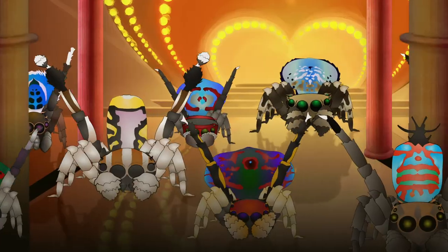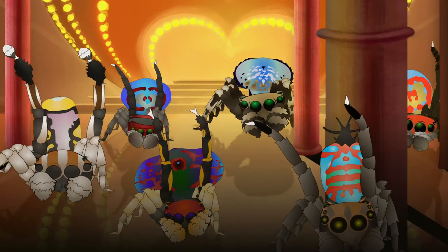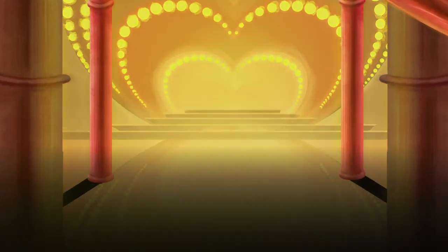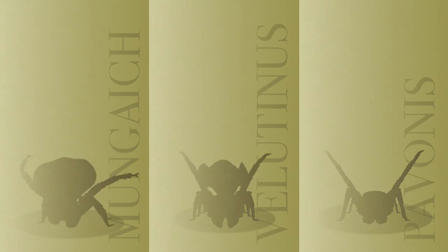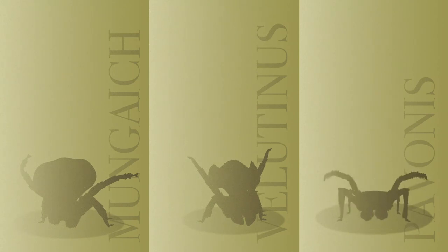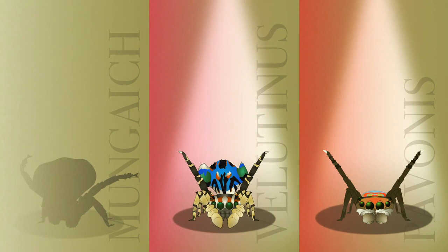Over 90 — yes, 9-0 — male peacock spiders looking to show up and win the coveted trophy for best representing their house. A long, long time ago, all these spiders shared a common ancestor. However, today each house represents a different species group where many of the spiders often share similar styles and moves. In today's show, we have the venerable house of Pavanis, the conservative house of the Lutonis, and the much-talked-about and newly-expanded house of Mungich.